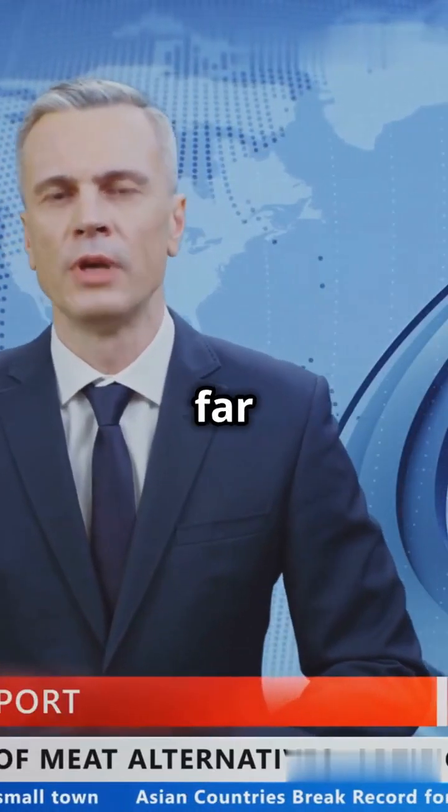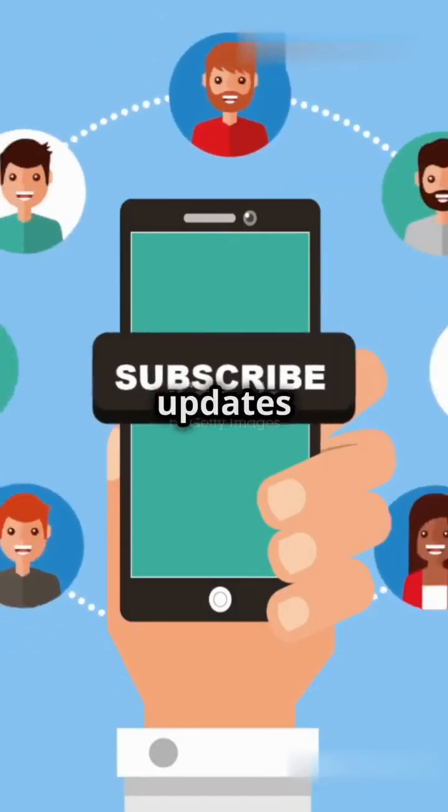Stay tuned, because this story is far from over. Don't forget to like and subscribe for the latest updates in tech news.